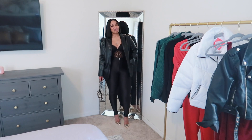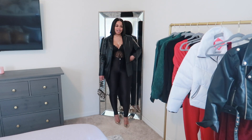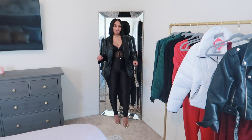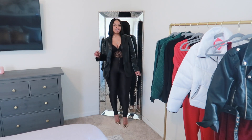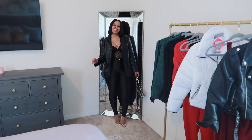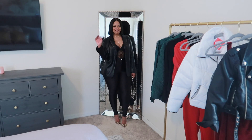Alright y'all, I hope y'all enjoyed this video. Like I said, this was not a haul — this was a holiday look book from my closet. I hope you enjoyed it anyway and I will see y'all in the next video. Bye!